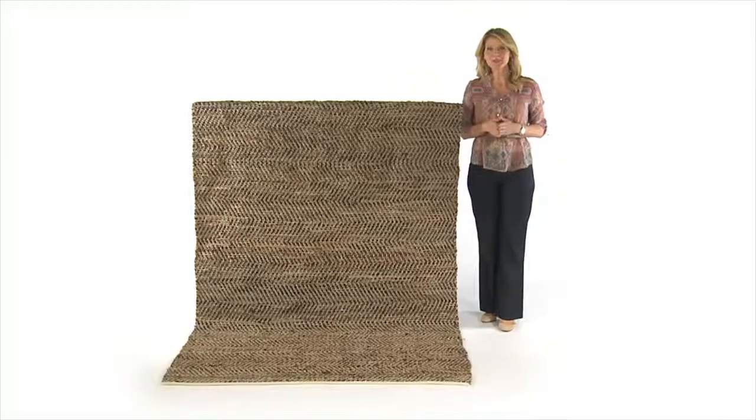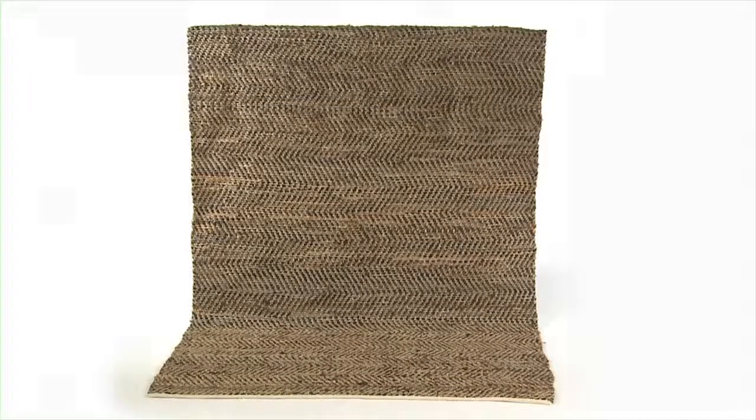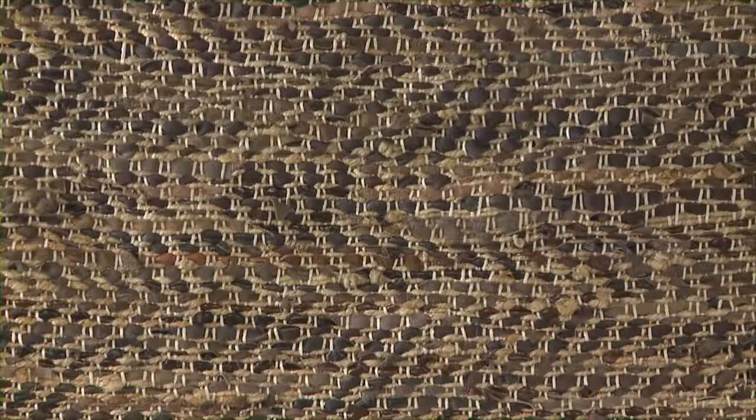I love Italian shoes, Italian fashions, anything Italian. That's one of the reasons I love the Tobias rug. Made with Italian beige and gray leathers, hand-woven with natural hemp.